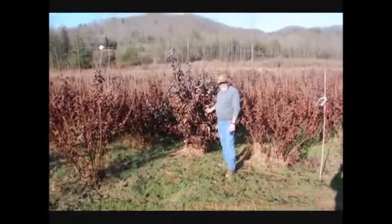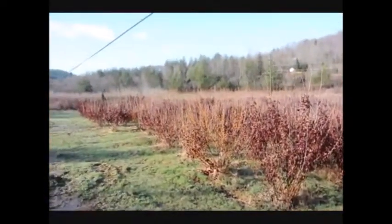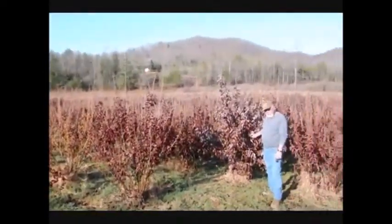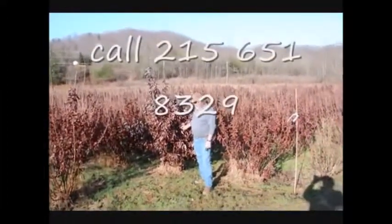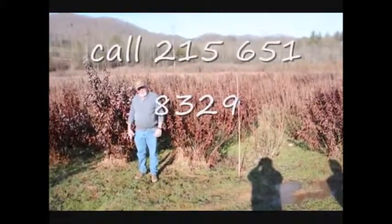This is a block of Witch Hazel Vernalis. They range from about 4 to 5 feet up to 7 to 8, and some 8 to 9 feet down in the lower end. It's a beautiful, heavy block — very nice plants and good native trees.